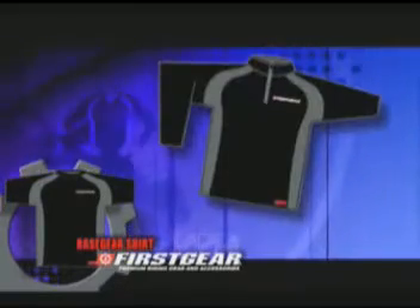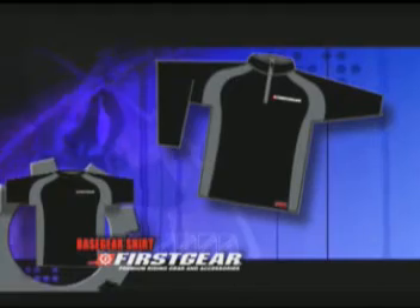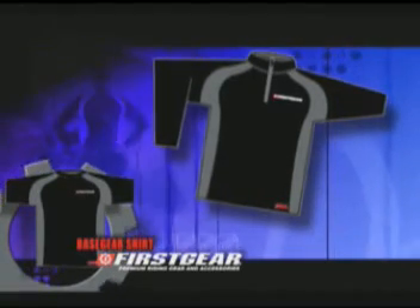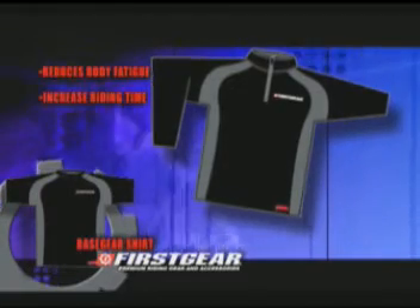A moisture transport system wicks the sweat from your body, keeping you cool and dry. The heat release mechanism of this garment can reduce body fatigue and increase riding time.